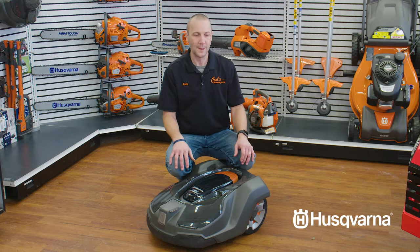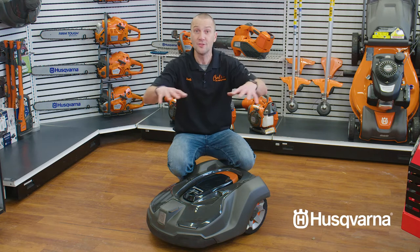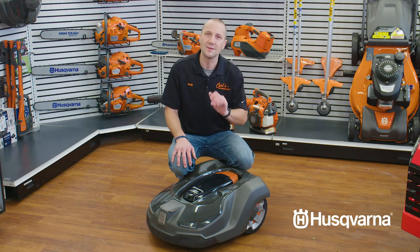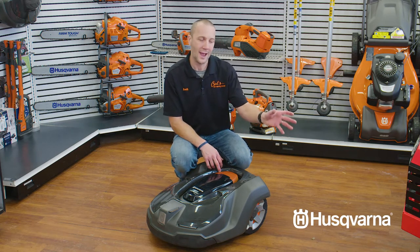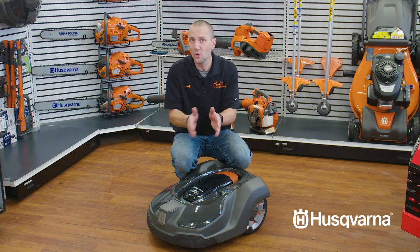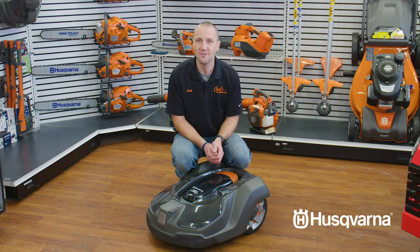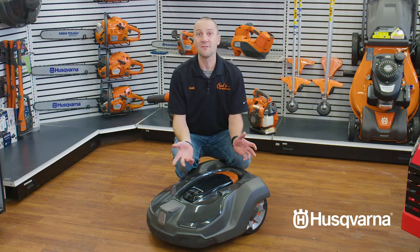How does it work? I bury a wire in the lawn all around the perimeter, basically saying you cannot go outside of these boundaries. Every morning at 10 o'clock this sucker wakes up, backs out of its dock, turns around and takes off mowing. Depending on the model, you're going to mow for an hour on the lower models up to about six hours on the top models before it automatically goes back to its charging station, recharges and takes off and mows again. Mine mows from 10 in the morning till 5 in the afternoon, Monday through Friday, and I give it the weekend off.